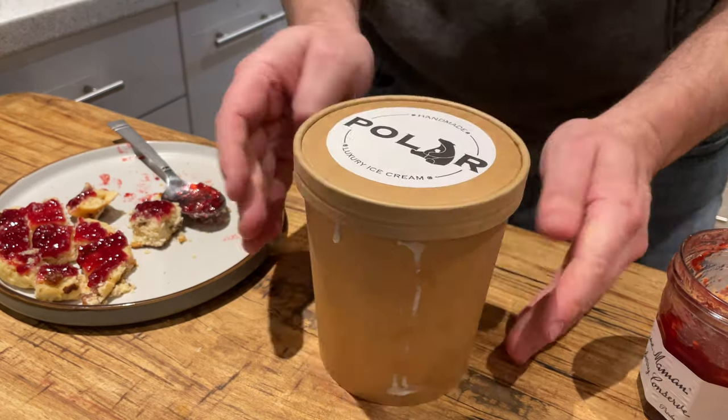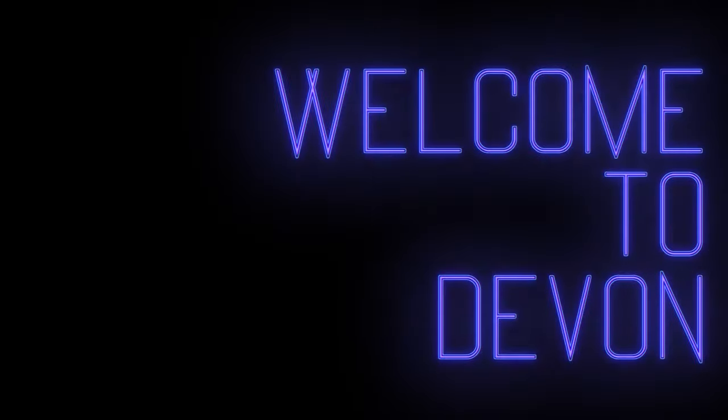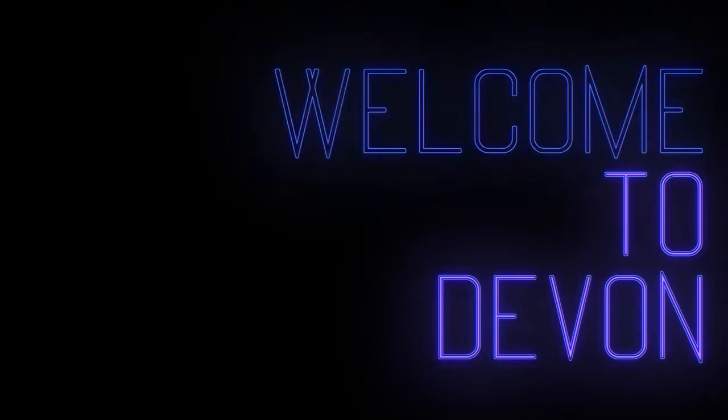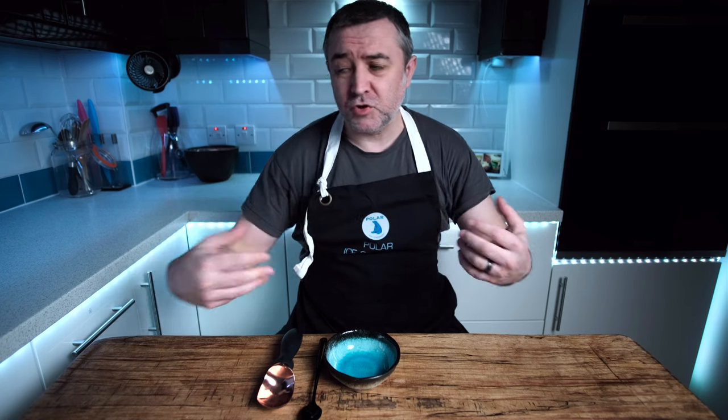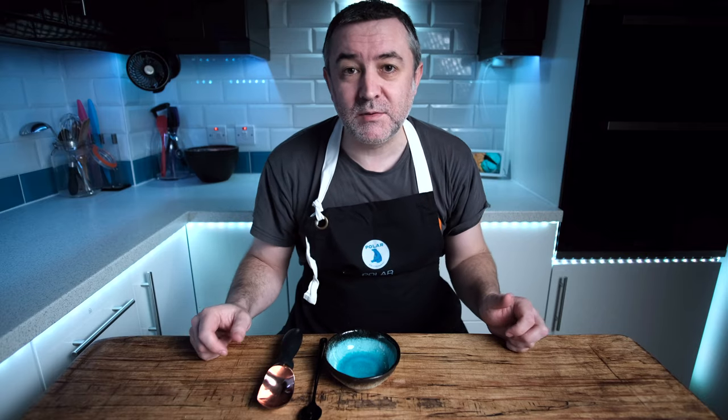There we go - clotted cream ice cream made on the hob. If you can't buy clotted cream you can have a go at making it. I haven't tried any recipes because I can just buy it in stores, but I'll put a couple of recipes for clotted cream down below. I can't guarantee it's going to be exactly the same as Rhoda's, but clotted cream has a very distinct taste and texture - it really is quite unique. Let's get the ice cream out of the freezer and get some scooped up.